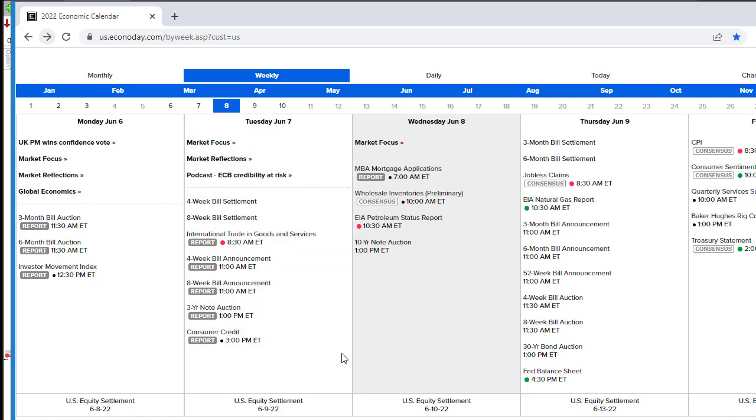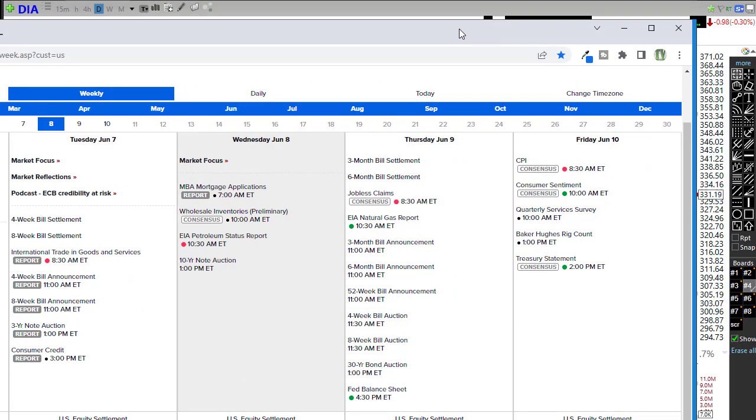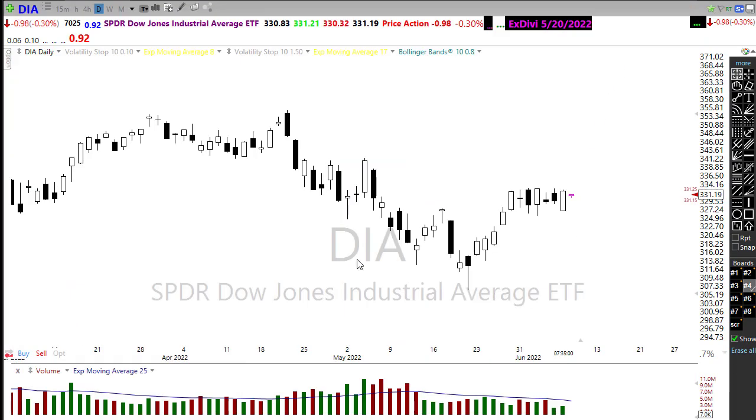We have a 10-year note auction which we may want to pay attention to because bond yields are once again moving up as the market expects higher rates ahead. Tomorrow we've got jobless claims, natural gas report, some bond auctions, and a Fed balance sheet that we kind of ignore anymore. Just another day of wait until we catch that CPI number and possibly pick up some direction in the market.